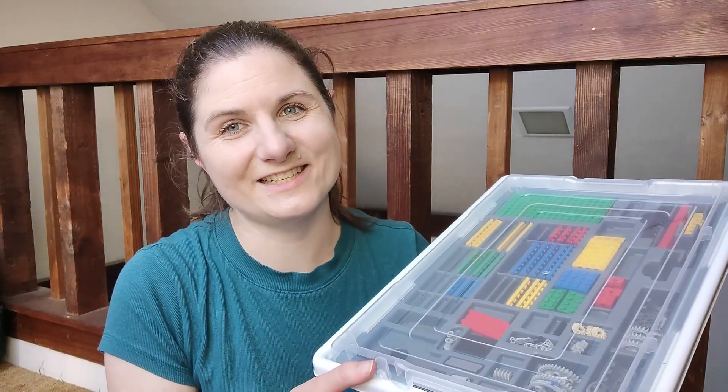Hey there, I'm Laura Nawal, a second-generation homeschooler and mom of two, and today I'm sharing a review and demo of the iBrick STEM Building Kit for ages 9 to 12.